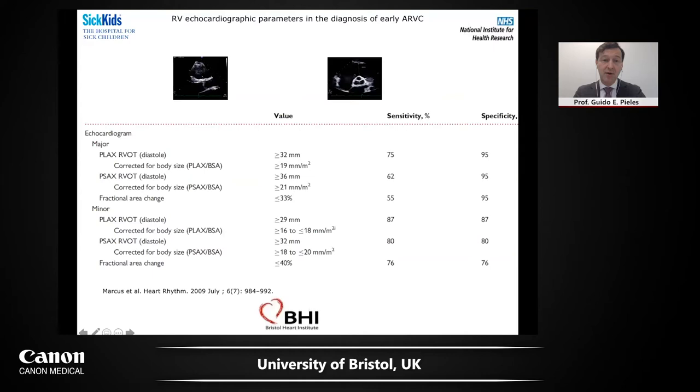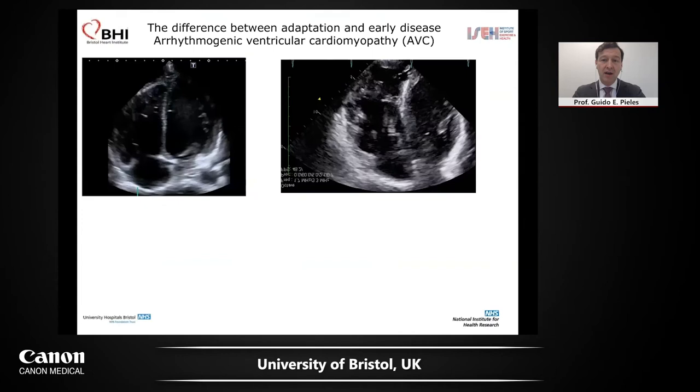Even if you use functional measurements like fractional area change, sensitivity is very low. Many people believe that echocardiography changes are just very late in ARVC — that the arrhythmia comes first, and that's why we don't pick it up. I would dispute this. I think maybe we are not just good and clever enough. And I show you some data that would also dispute this.